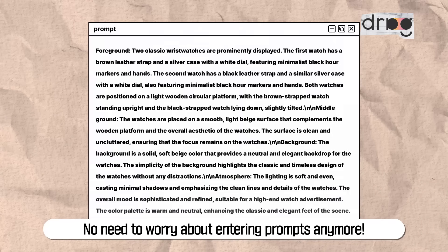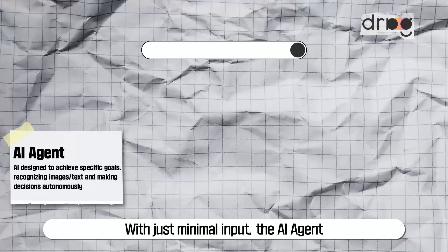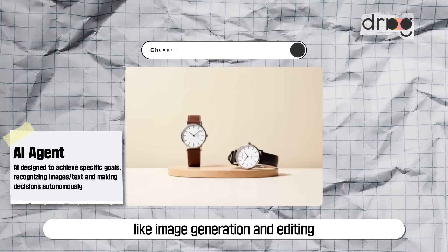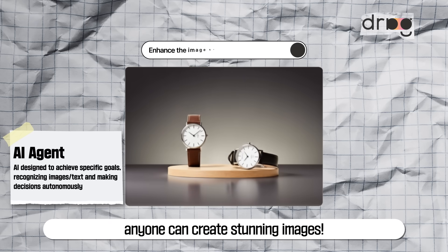No need to worry about entering prompts anymore. The AI agent will handle it for you. With just minimal input, the AI agent understands your intent and automatically performs tasks like image generation and editing. Even if you're not an AI expert, anyone can create stunning images.